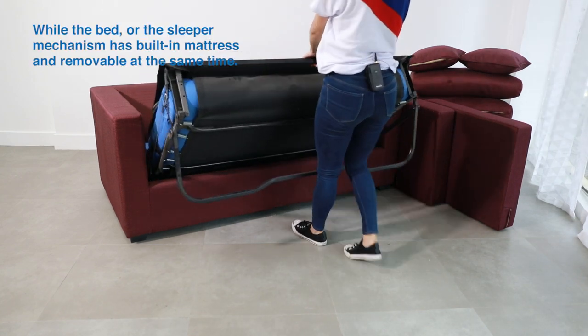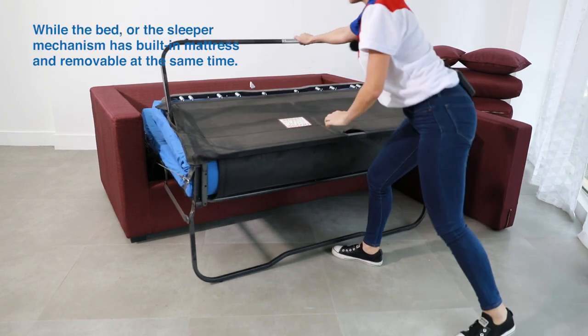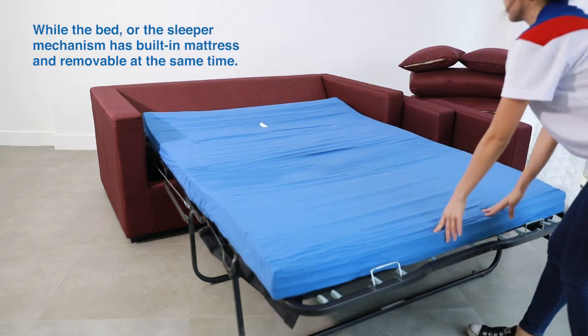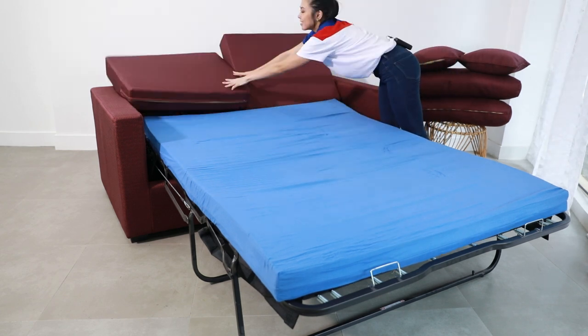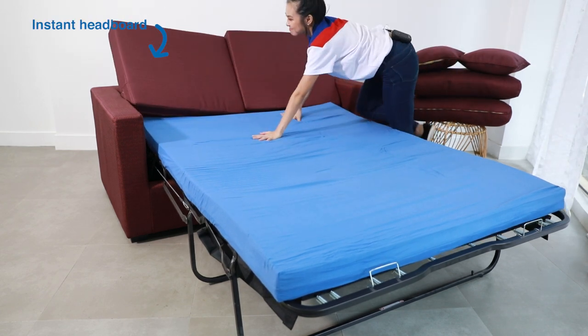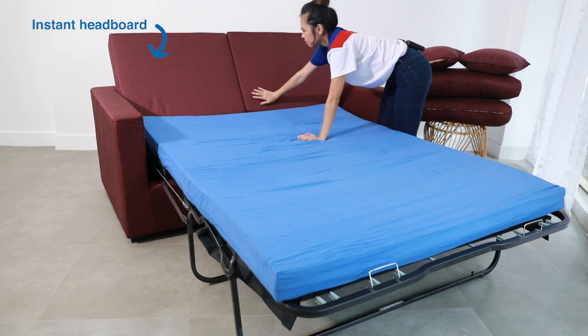The bed or the sleeper mechanism comes with a mattress, which is also removable — a great plus since you get to wash or change it, or perhaps use it solely as a mattress. The seat becomes an instant headboard if you use the Stacey as a bed.